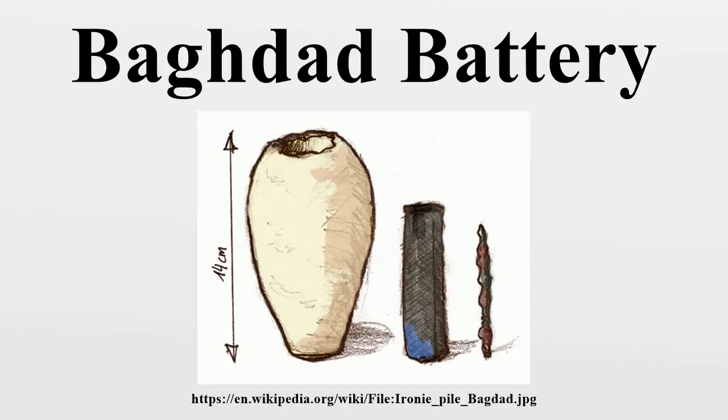The term Baghdad Battery refers to three artifacts found together: a ceramic pot, a tube of one metal, and a rod of another. Wilhelm Koenig was a professional painter who was an assistant at the National Museum of Iraq in the 1930s. In 1938, he authored a paper offering the hypothesis that they may have formed a galvanic cell, perhaps used for electroplating gold onto silver objects.